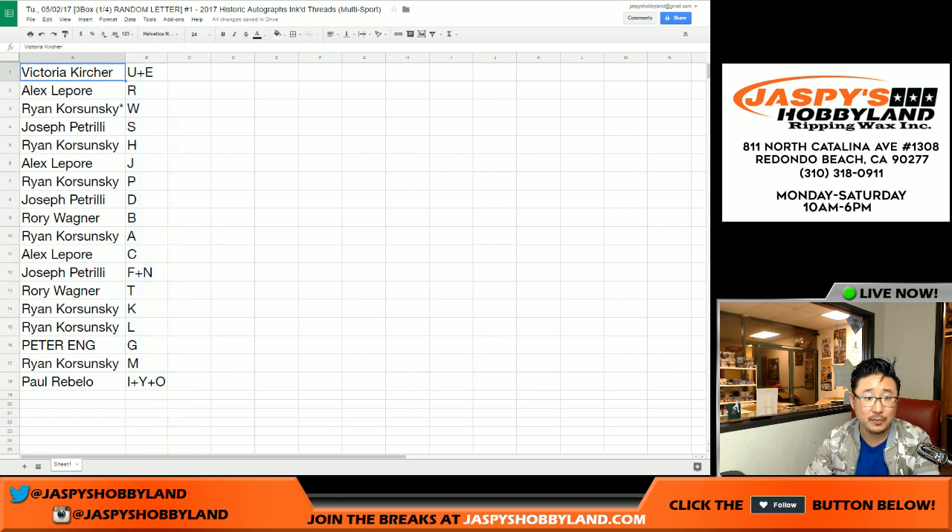So there you go, folks — that's the randomizing portion of the video. We're going to pause the video to allow for some trades. When we come back, we'll see if there are any trades and letters — usually there's not — and then we'll open up these three boxes. Good luck everybody, we'll be right back, don't go anywhere.